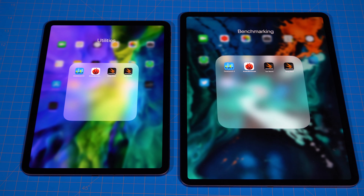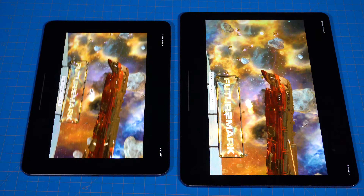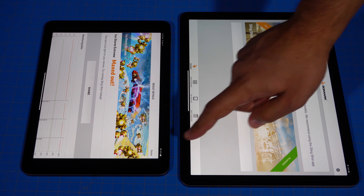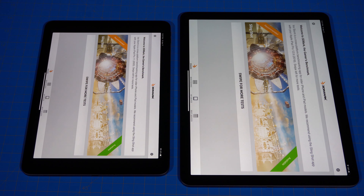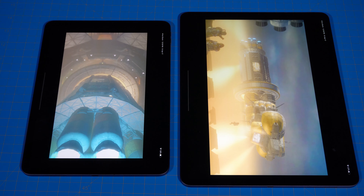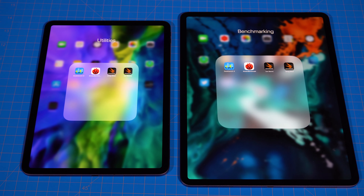Let's do some 3DMark testing starting with Ice Storm. It finished and says maxed out — it didn't really give me a score on either one, which hasn't happened to me before, so we'll take it for what it is; they both did excellent. Moving to Slingshot, both iPads actually crashed during the test.